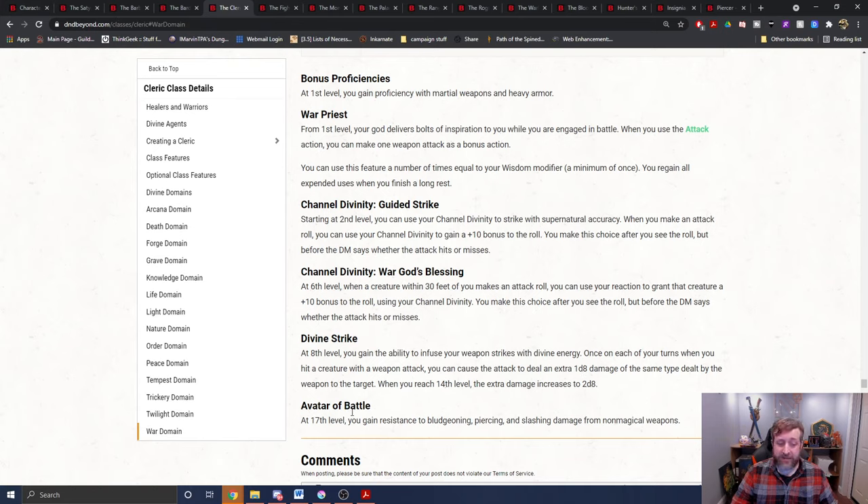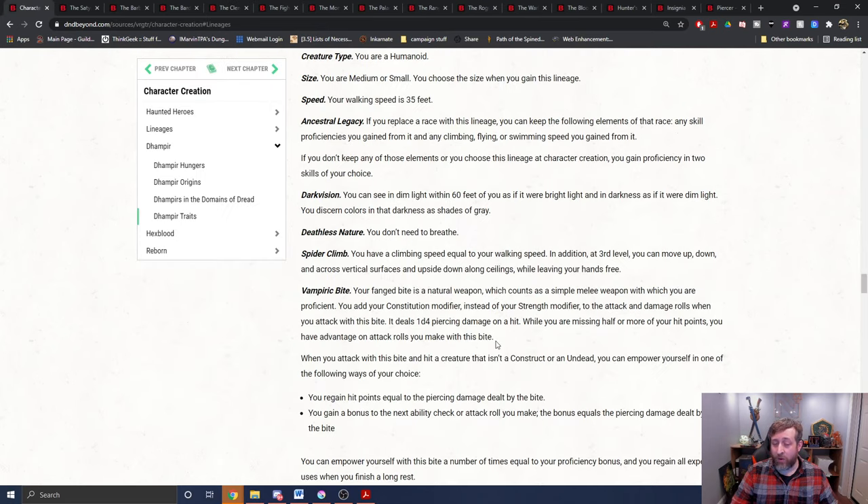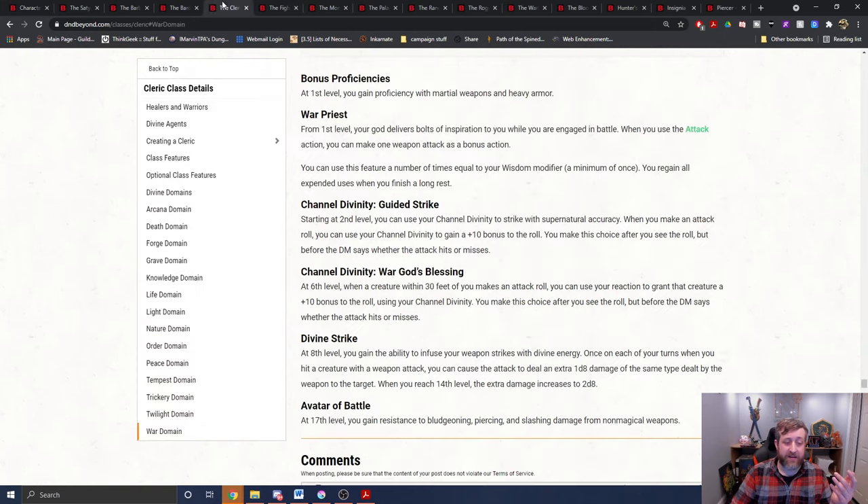Divine Strike says once on each of your turns when you hit a creature with a weapon attack, the attack deals extra damage of the same type dealt by the weapon. So if you are a 14th level War Cleric and you are a Dampier and you bite, you can add 2d8 piercing damage once a turn. In theory, a level 14 War Cleric does a d4 plus constitution modifier plus 2d8 piercing damage, and therefore you would heal all of that piercing damage. That seems to be a decent winner there.